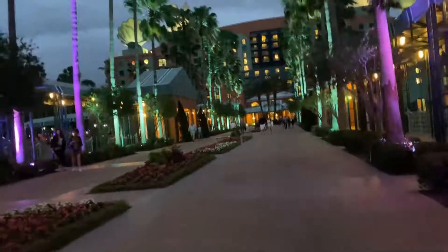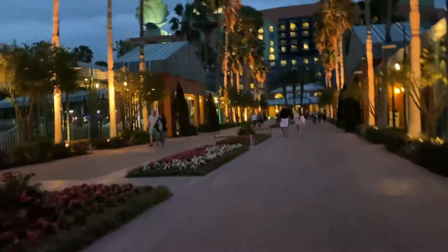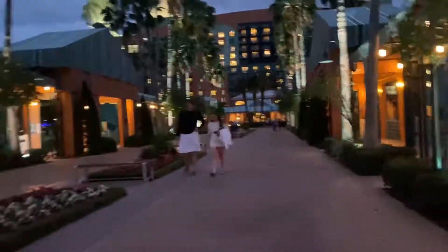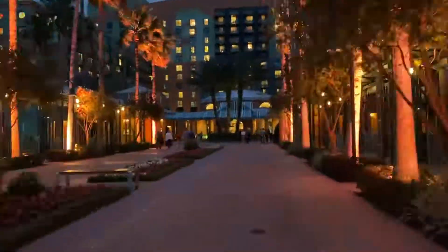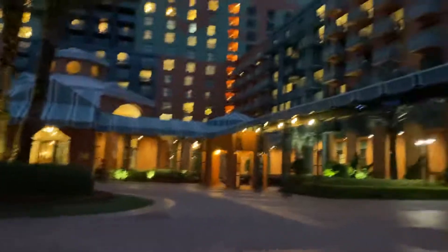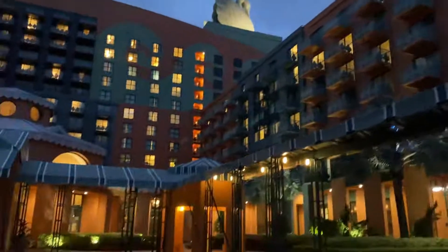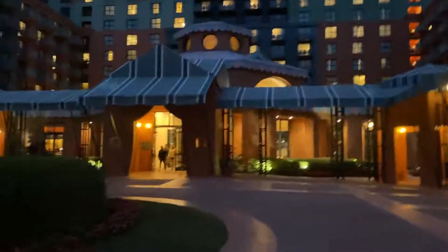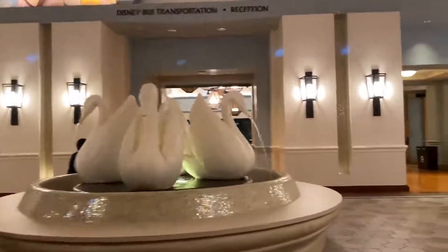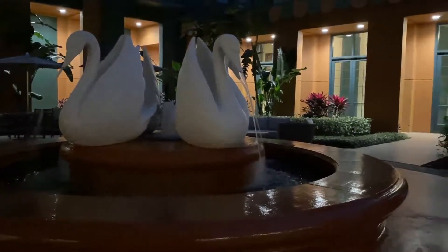One great thing about staying in the Dolphin Hotel is that you're connected to the Swan Hotel by a beautiful path that lights up at night, and the lights dance to the music. Since we're here, let's take a look around at the Swan. Their lobby is not as spectacular as the Dolphin Hotel, only featuring a small fountain. But you do get some outside seating areas that feature the same fountain arrangement.